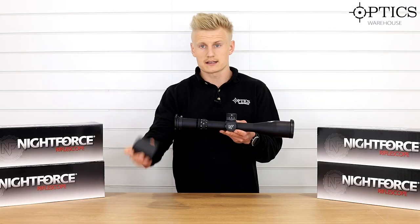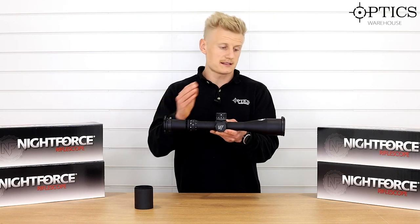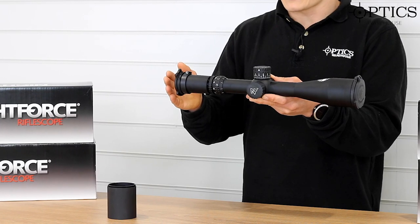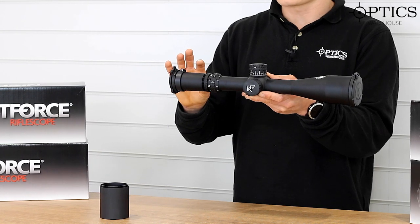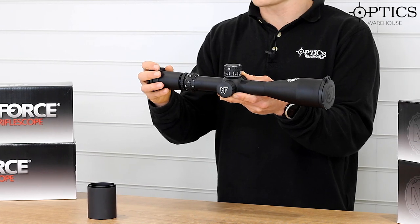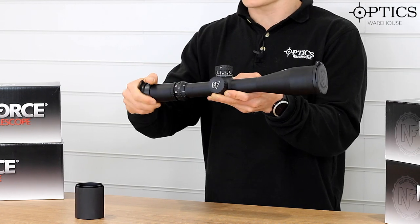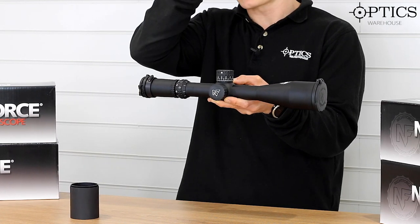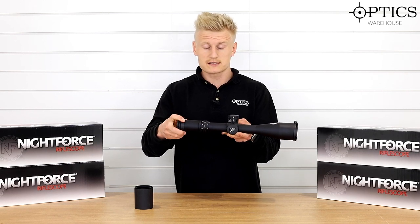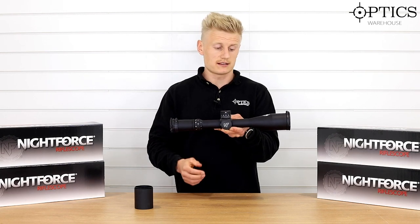As standard you get nice sunshades and the Tenebrax covers, providing the eyepiece and the objective glass with plenty of protection. You've also got the old-fashioned Night Force way of doing the eyepiece, where the whole eyepiece turns. It's a little bit old-fashioned — a lot of scope companies are now going to the fast-focus ocular system — but Night Force has stuck with what they know. The whole eyepiece turns and you've got the locking ring to lock it into place.